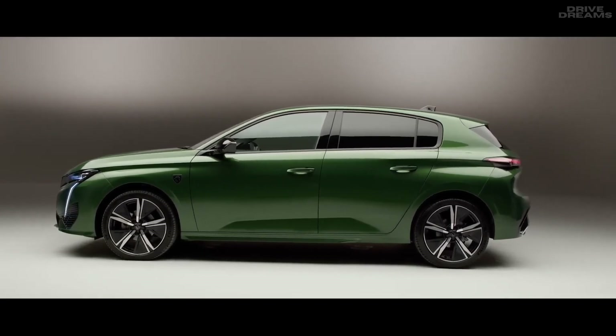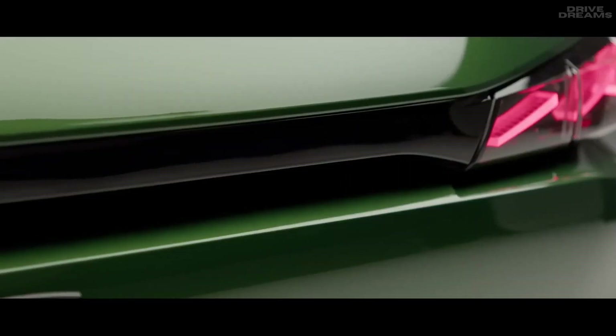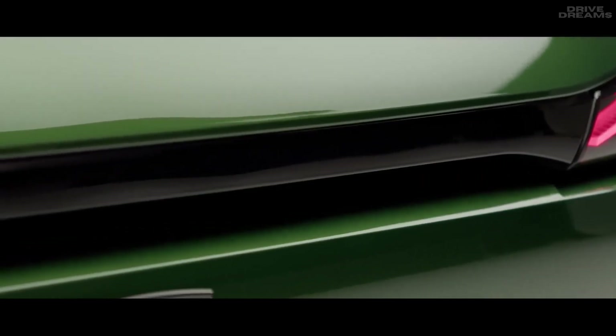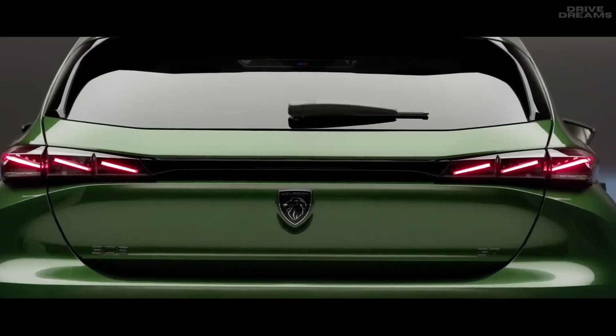The rear of the new 308 features the Peugeot 3-claw LED light signature. Paired with a gloss black connecting strip at the rear end, the new 308 has a powerful and unique design, instantly recognisable.